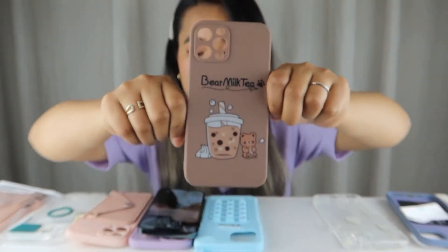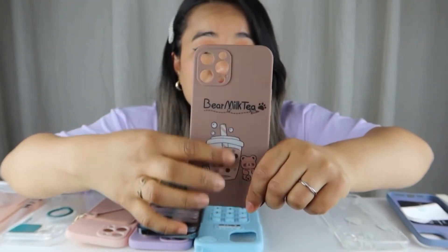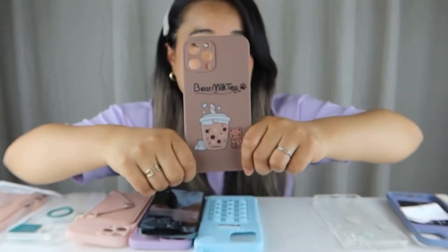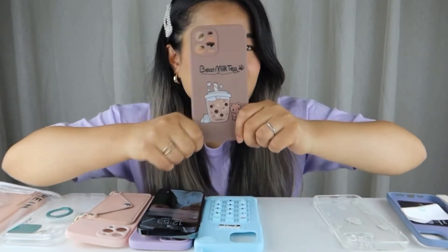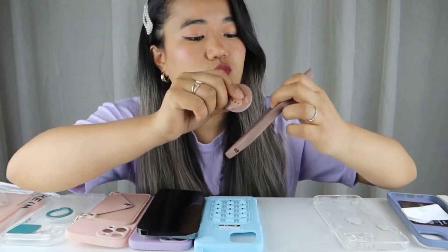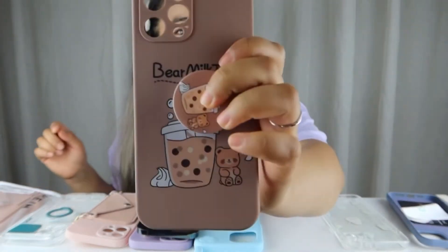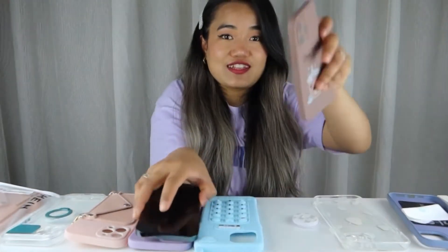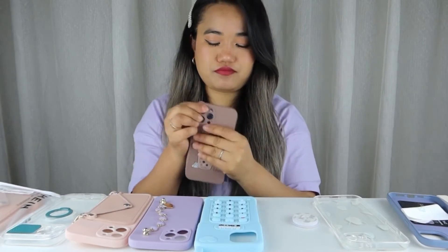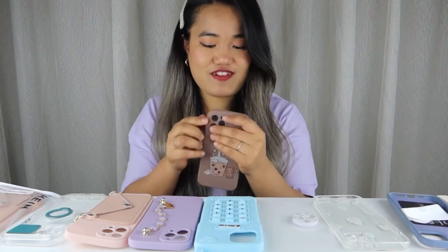Now let's move on to my next favorite, which is obviously a boba milk case — I had to buy this one. Who doesn't love boba? So this is my favorite, guys, and it does have a pop socket. I don't know exactly where I'm gonna put it, but I'll put it like this. So cool! Let's put it on the phone. Wow, I'm so in love, guys.